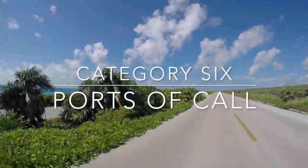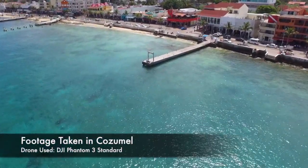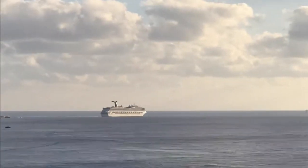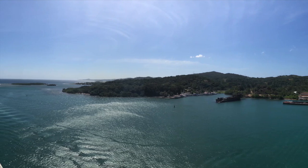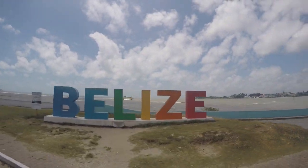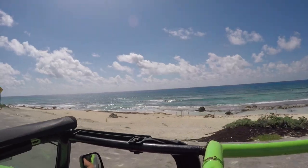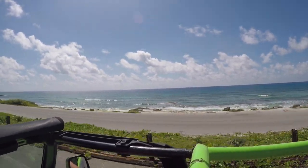The sixth and final category is ports of call. As of now, the Carnival Freedom has several itineraries leaving from Galveston, Texas. The first includes Cozumel, Mexico; Belize; and Mahogany Bay, Roatan — the ports we visited. For 2018-2019, itineraries also include Ocho Rios, Jamaica, Grand Cayman, and Cozumel; another with Montego Bay, Jamaica instead of Ocho Rios; a five-day to Yucatan and Cozumel; a seven-day to Key West, Nassau, and Freeport, Bahamas; a six-day to Costa Maya, Belize, and Cozumel; and a six-day with Mahogany Bay, Roatan instead of Belize.